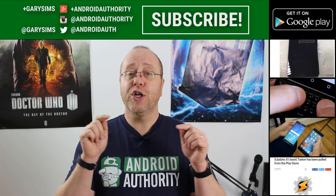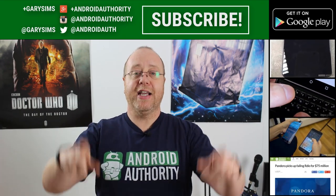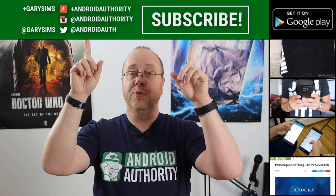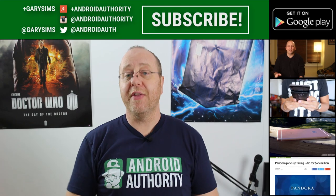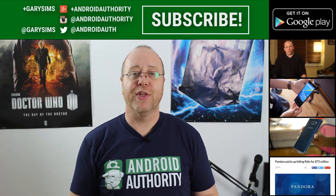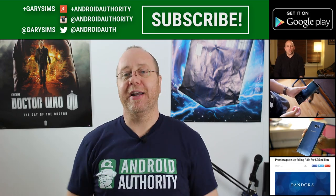Why don't you use the comments below to tell me what you think about the performance tests of these particular phones? Please don't forget to subscribe to Android Authority's YouTube channel, and you can follow me on social media. Also, please do check out our other Best of Android videos that we are publishing at this time. I'll see you in my next video.